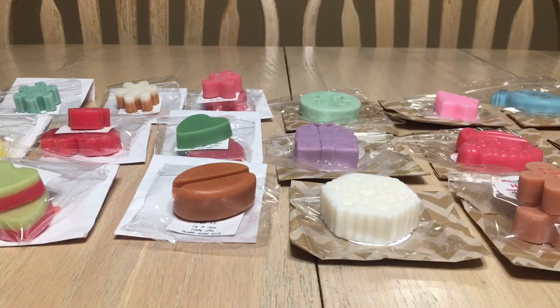Hey guys, welcome or welcome back to my channel. Today I have a combined video. I ordered three different wax advent calendars from three different vendors. I've already filmed and uploaded my Super Tarts 25-day advent calendar. The other two were only 12-day advent calendars, which is why I'm putting them together in this video. One is from an American vendor and one is from a Canadian vendor.